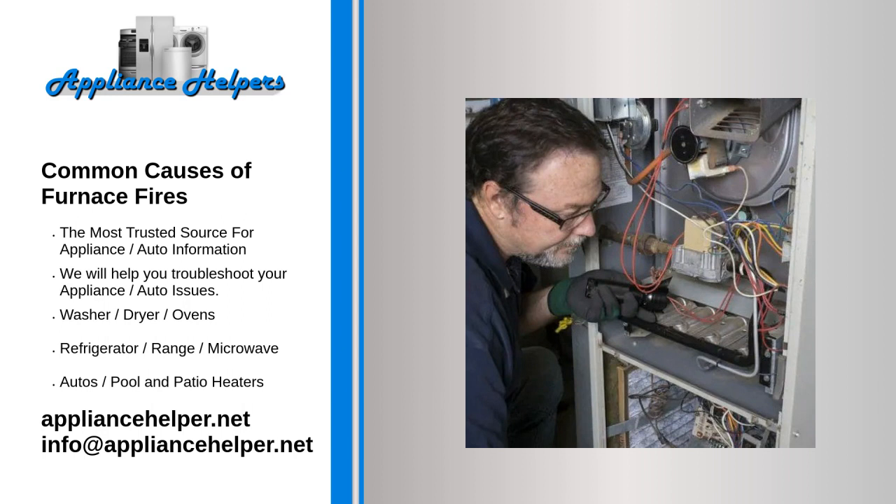High gas pressure. When a gas furnace works properly, it combines a balanced mixture of gas and oxygen to produce safe, steady heat. This takes place inside the combustion chamber at a pressure specific to the furnace model. Too much pressure causes excessive temperatures and flammable soot buildup inside the heat exchanger.